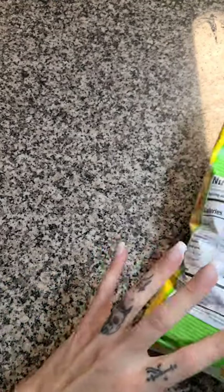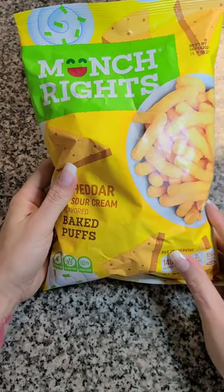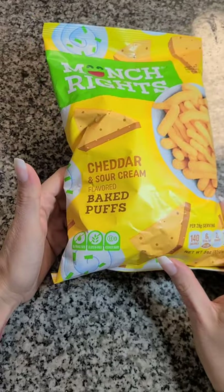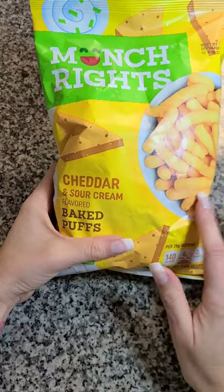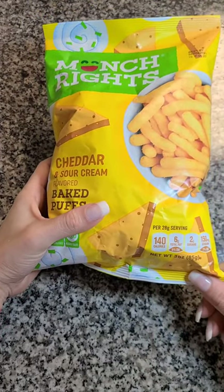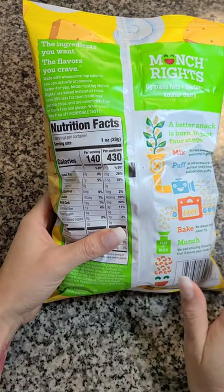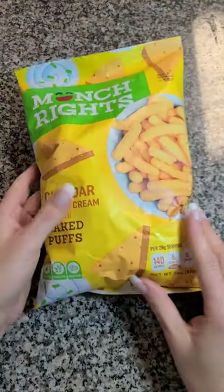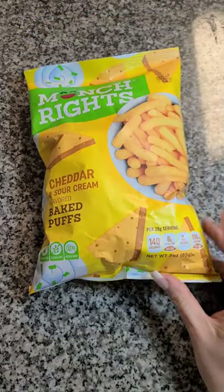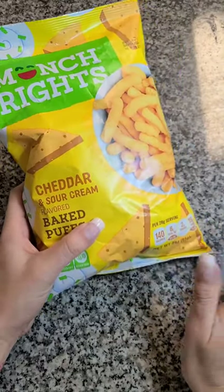Then I grabbed the Munch Rites cheddar and sour cream baked puffs. I have not tried them yet, but since I do like the mac and cheese ones I figured I'd give these a shot. These are also gluten free, but they're not vegan because they do use real cheese. You get three servings per container. Fingers crossed I like them — if I don't, I know my kids will eat them, and at least these are healthier. I got four of those as well.